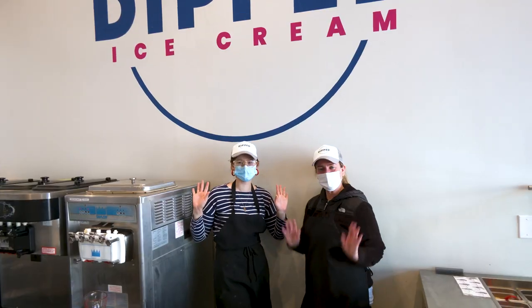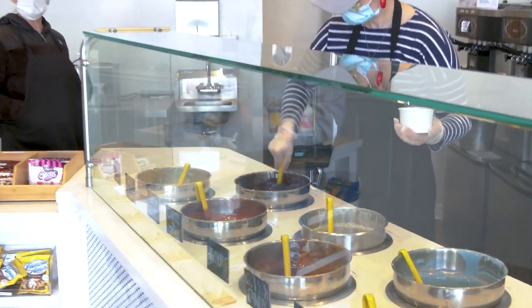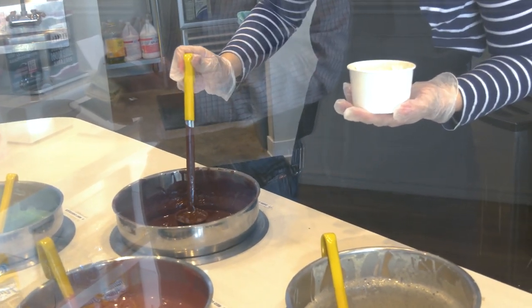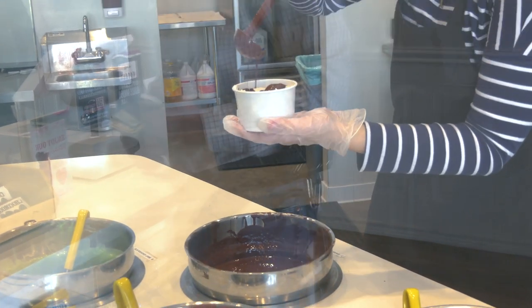Dipped Ice Cream is a concept that my partner Jamie Kim and I came up with while we were home during the pandemic. We both are corporate America workers and discovered that we can make chocolate in all sorts of different flavors and textures. We took ice cream one day and we dipped it in the chocolate and tasted it, and it came out really, really good.